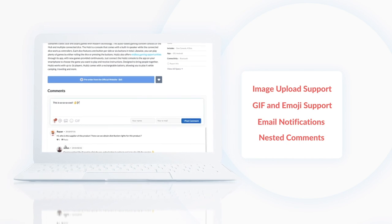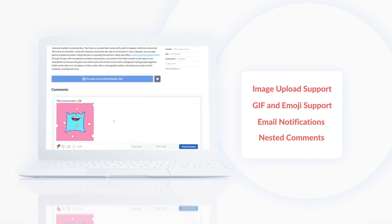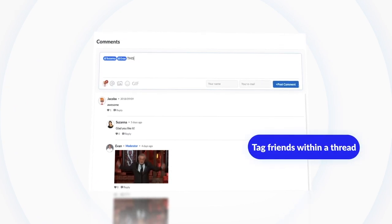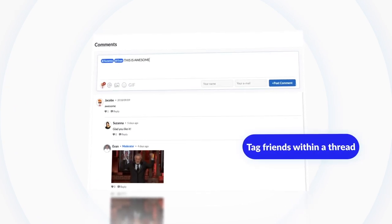Image upload support, GIF and emoji support, email notifications, nested comments, invisible captcha, tagging other people who have commented on the thread, and a brand new intuitive design.